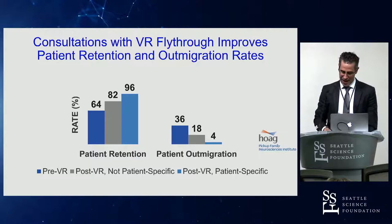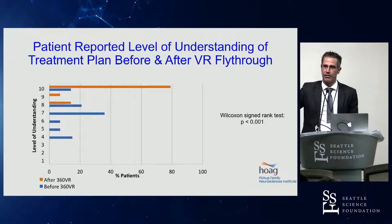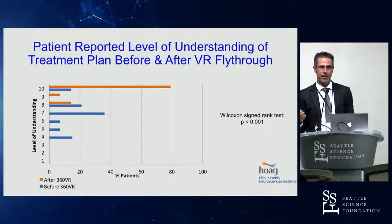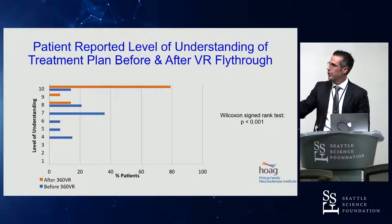We also studied this by asking patients subjectively before and after their VR fly-through. After the VR experience, 80% of patients rated their level of understanding of their brain tumor surgery at 10 out of 10. If you ask around — from people who have consented patients for brain tumor surgery — what percentage would say 10 out of 10? It is not nearly 80%. Our own data showed 17% were saying 10 out of 10 using standard consultation techniques. So there's a huge difference in the patient's level of understanding.